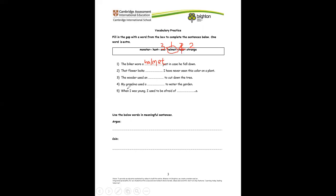Number five: when I was younger, I used to be afraid of monsters. Now, can we use the words argue and coin to make meaningful sentences? Can you write a sentence with argue? And with coin?